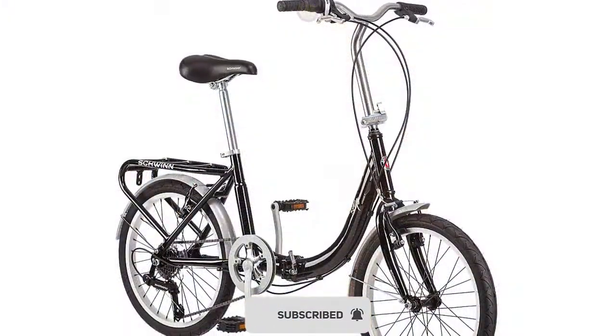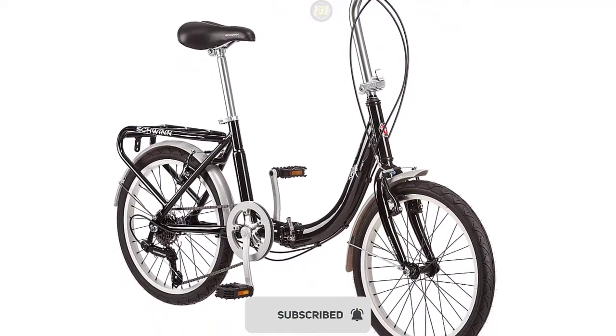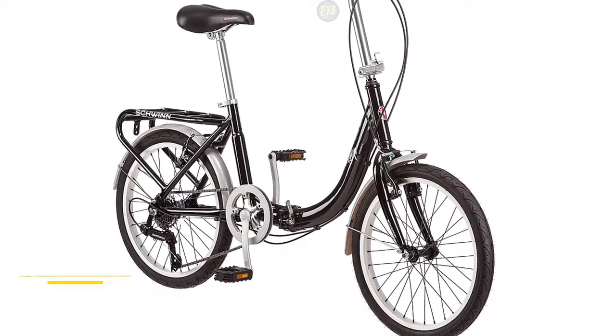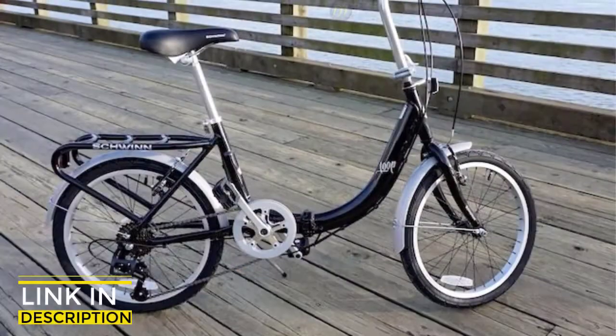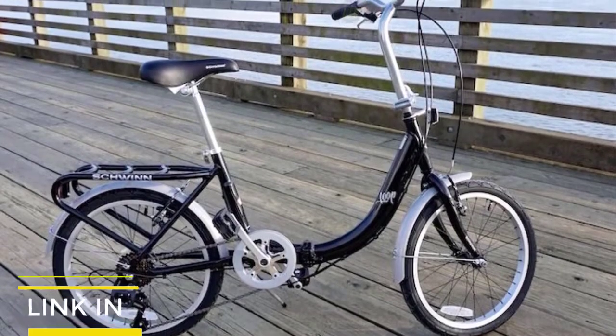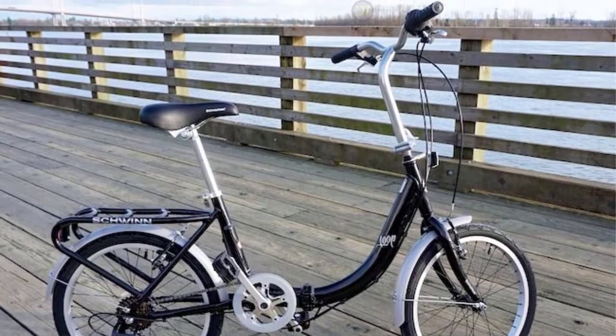It has seven-speed Shimano grip shifters with a Shimano rear derailleur for quick and smooth gear changes, which will come in handy on windy days and on city streets that are more hilly than they look. The folded size is 29.5 inches by 29 inches by 19 inches and features a kickstand and durable steel hinges.